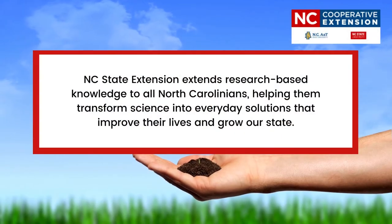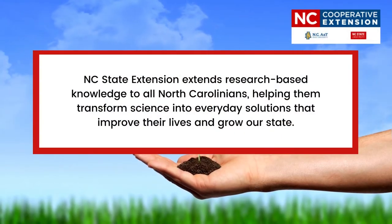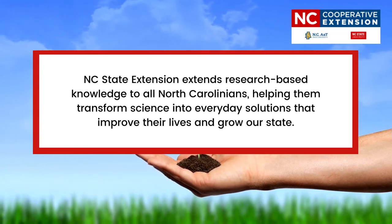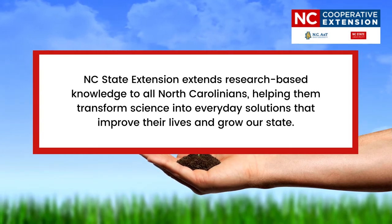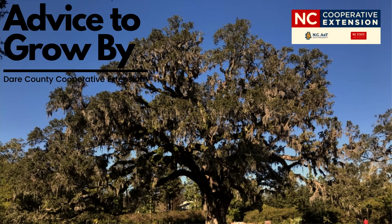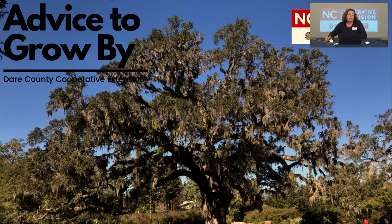Just a note about Cooperative Extension: North Carolina State Extension extends research-based knowledge to all North Carolinians, helping them transform science into everyday solutions that improve their lives and grow our state. Some of the most frequently asked questions we receive at our Ask a Master Gardener volunteer helpline are questions related to the mighty live oak. Today I'm going to review some of the research and answers shared to our community by the Master Gardeners, and I want to give a thank you to our dedicated staff of Extension Master Gardeners here in Dare County, because a lot of the answers I'm sharing today are drawn from the research that they gathered.